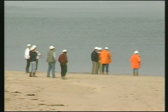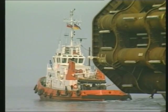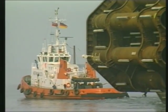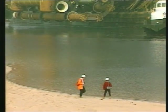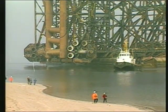It's April the 29th, and the weather is perfect to start the tow of the massive North Bray jacket away from Ardysia and out to the Bray field. After almost four years of design and construction, the 22,500 ton structure is finally on the move.